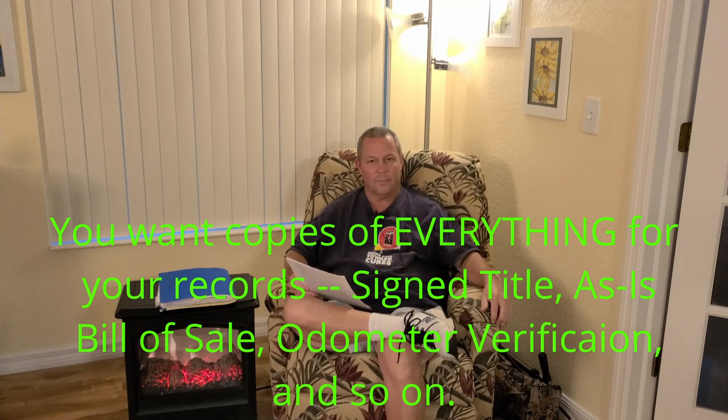For the transfer notification they'll probably want the buyer's information, so make sure you have a copy of their contact details or the application for new title. That covers the paperwork essentials.